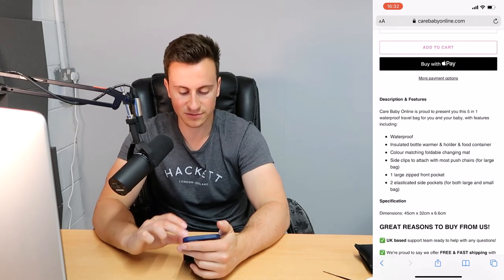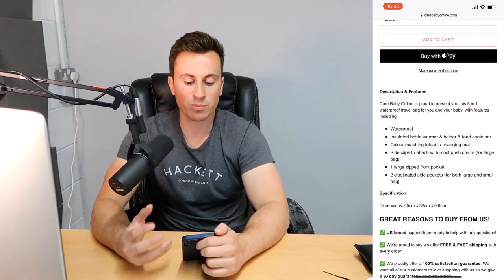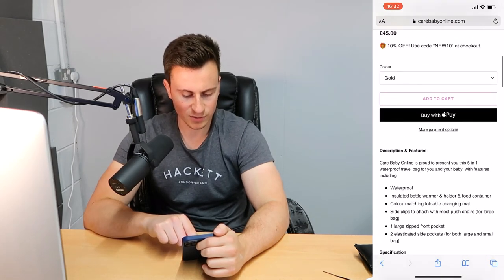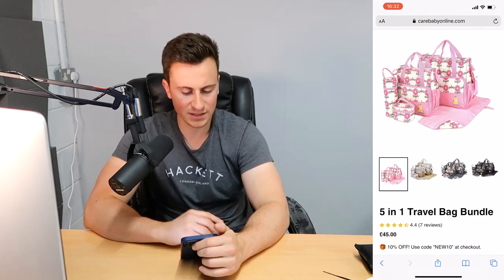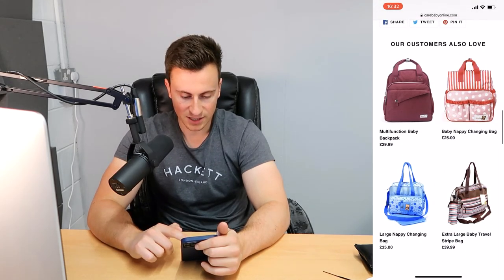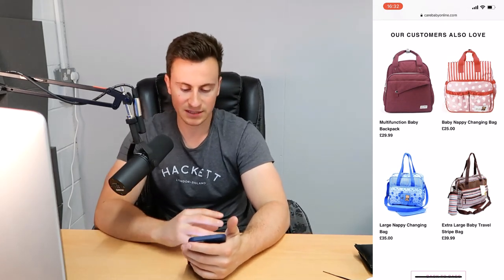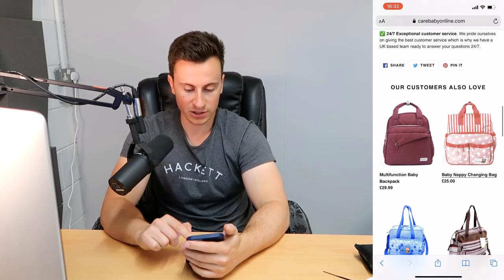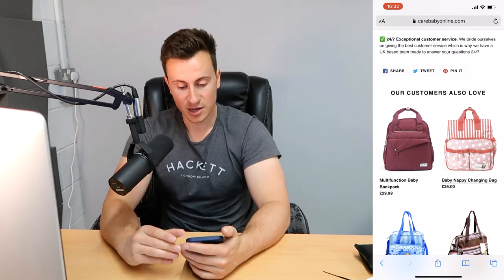Moving in, there's a 'great reasons to buy from us — buy with confidence' section that looks absolutely wicked. I've seen this on lots of different successful stores, so if you can take this same design and principles and apply it to the description and features, I think you could really improve results. However, in the specification there are only dimensions for one particular bag out of five — that creates confusion. There needs to be a video or GIF explaining how all five bags work together.